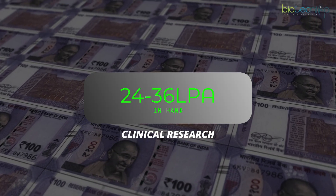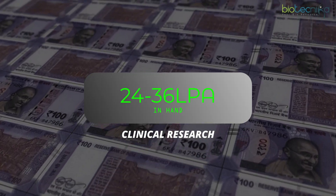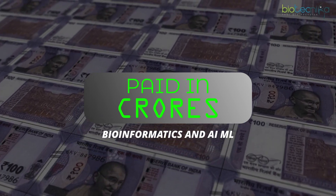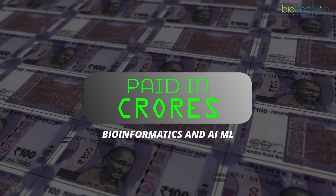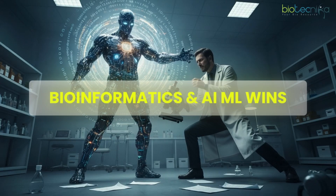Now for the highest salaries: in clinical research, the highest salary you can achieve is around 24 to 36 lakhs per annum — I haven't personally seen anyone getting more than 3 lakhs per month. In bioinformatics with AI/ML, I'm seeing companies paying crores. So there is a clear winner: bioinformatics AI/ML clearly wins over clinical research in terms of maximum salary potential.